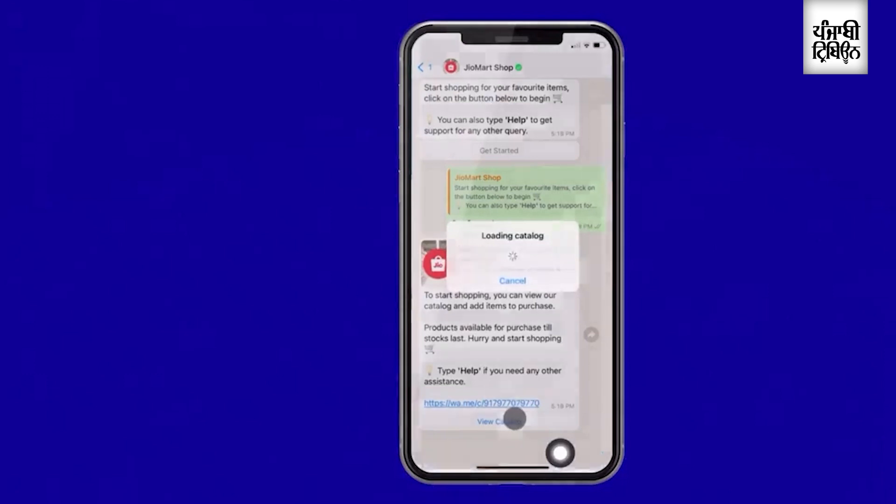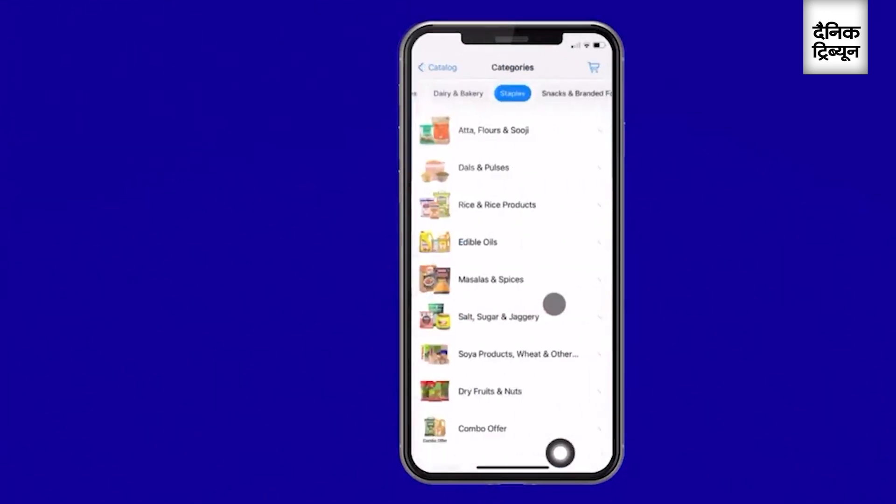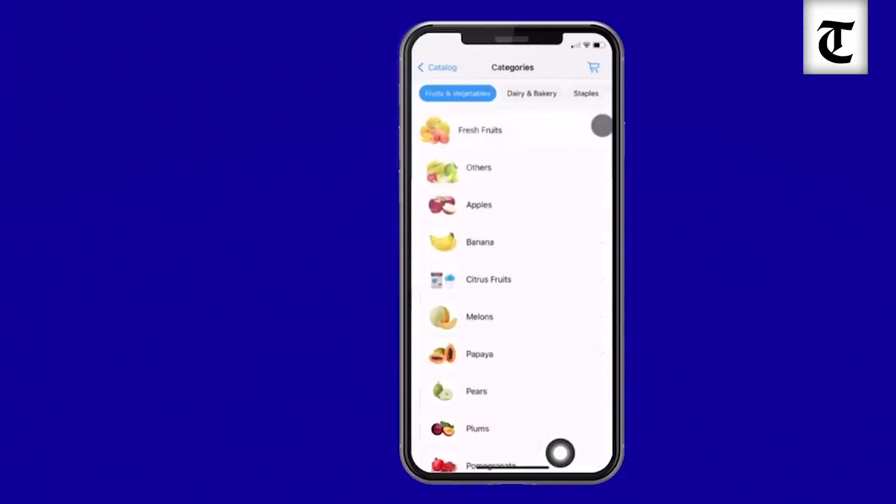Immediately, we're transported from the usual chat interface of WhatsApp to a more visually engaging shopping experience. From here, you can browse the entire Geomart catalog, which is neatly organized into categories and subcategories.